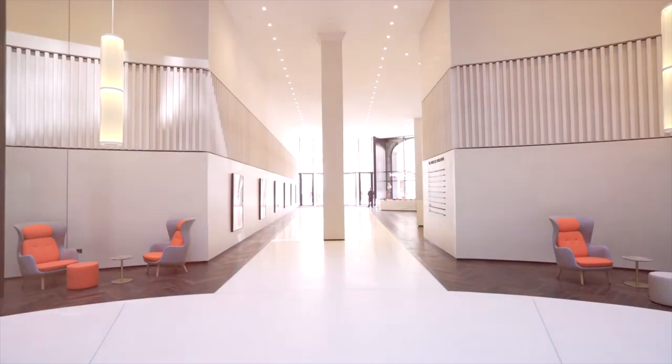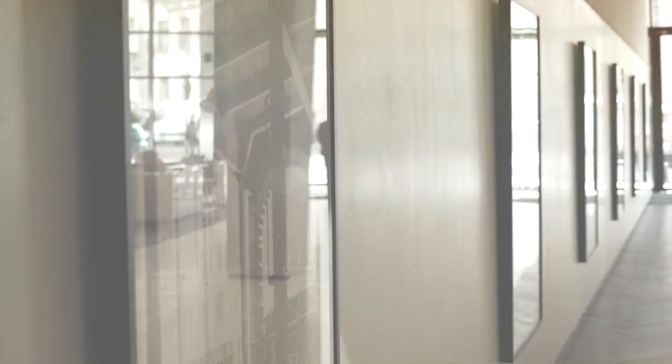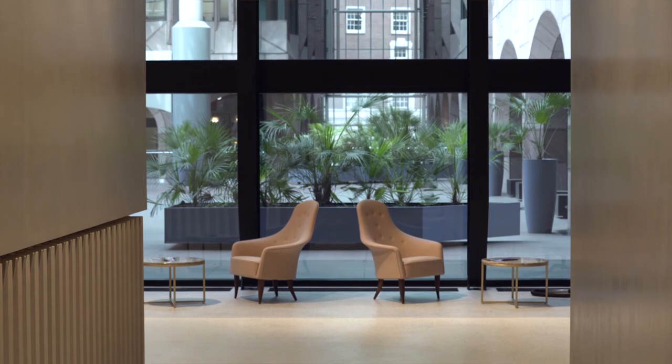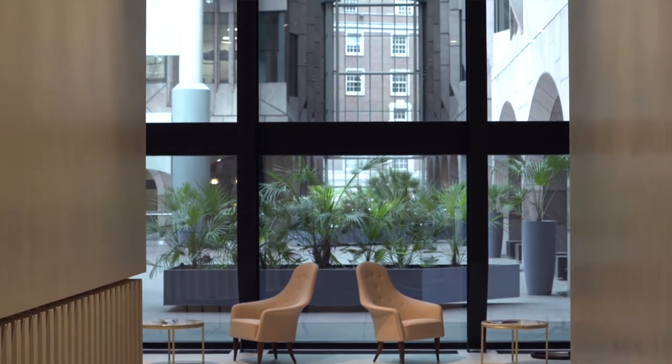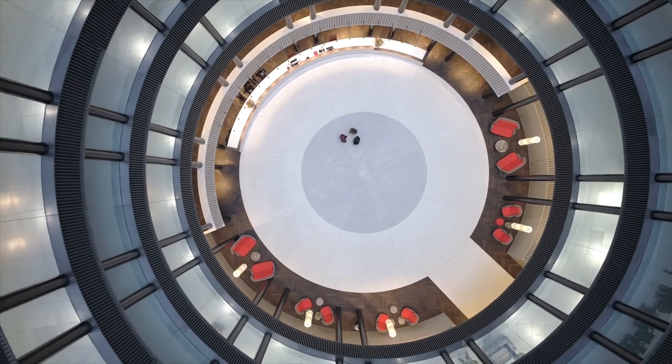We're very happy with the final quality of the material. Everybody who's come to the building loves it — whether it's staff, whether it's visitors, whether it's people that are going to be working in the building. They walk in here and we've only heard positive feedback. I think the finishes for the building, and the polished plaster and the ceiling, play a huge part of that.